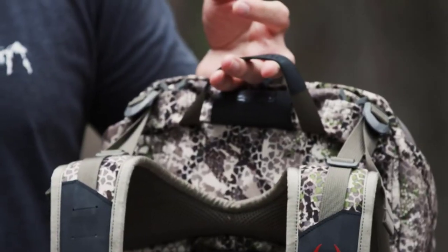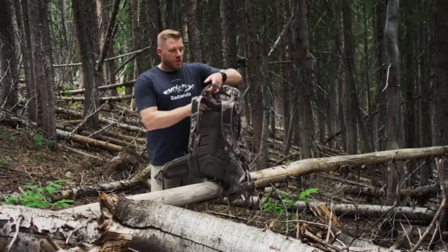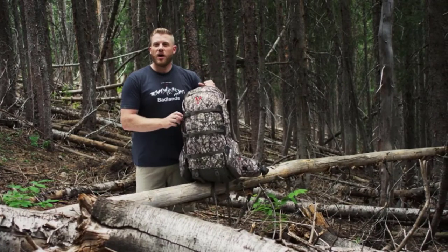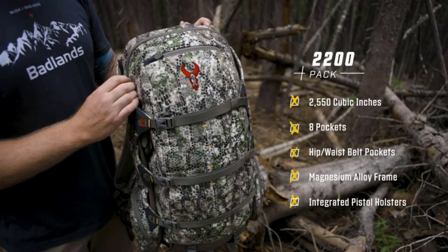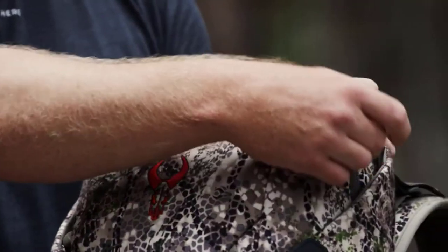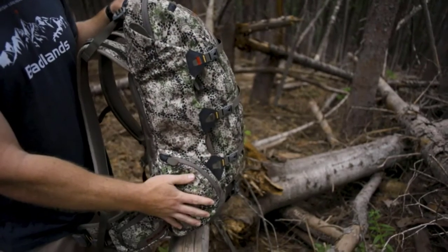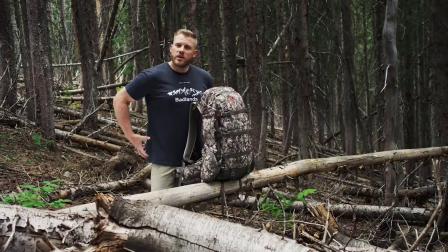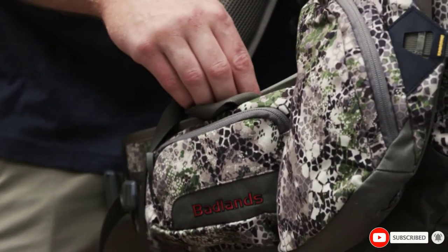Badland's 2200 Camouflage Pack comes with enough room to remove layers and pack them away when the weather gets too hot, while still remaining light enough not to interfere with your treks. Its meat shelf is capable of carrying a full quarter. Sold along with a lifetime guarantee — meaning Badland's will repair it if the pack gets damaged — this is an ideal product whether you are looking for a day of hunting or longer. Pack your hunting headlamp and a good hunting knife and start your adventure.